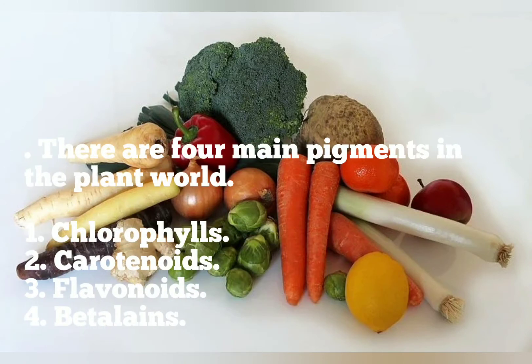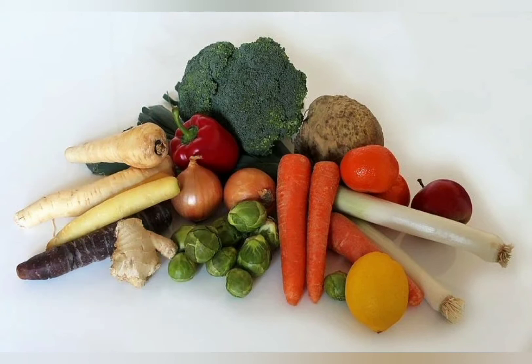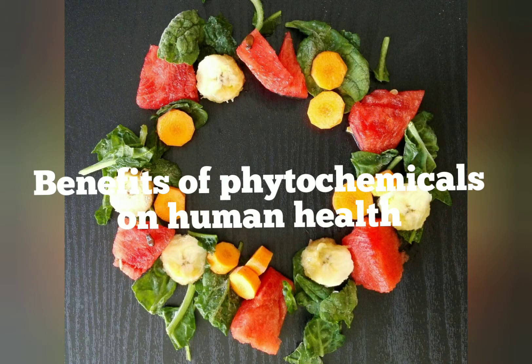There are four major pigments in the plant world: chlorophylls, carotenoids, flavonoids and betalains. These are the key benefits of phytochemicals on human health.